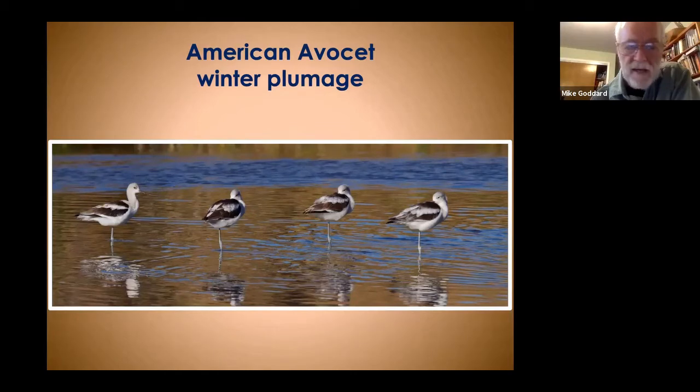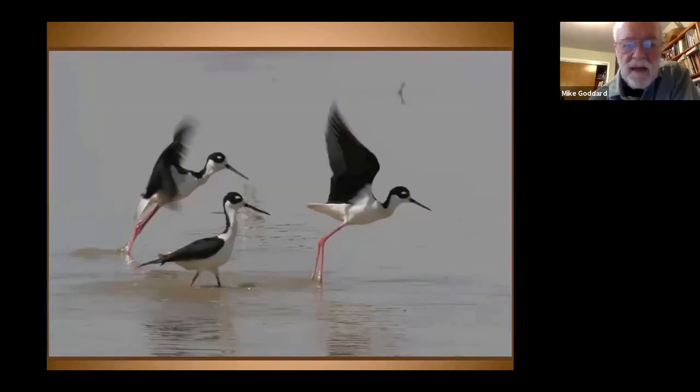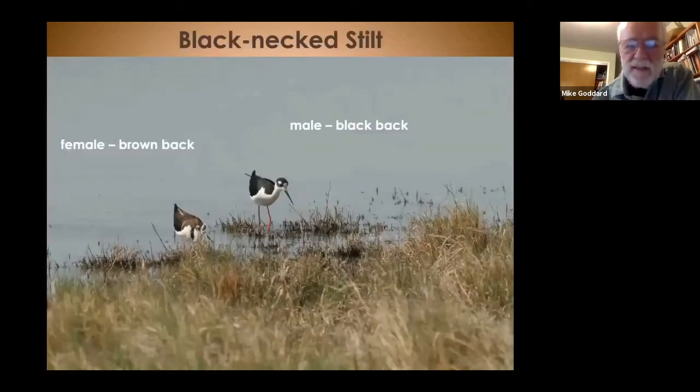American avocets nest at Stillwater and Carson Lake, though some continue north to nest elsewhere. Even the ones that nest here will molt into winter plumage after breeding season. Next is a very elegant long-legged wader — the black-necked stilt — with long, long legs and a beautiful black and white pattern. The little white patch just above the eye stands out noticeably. The male and female differ in that the female is brown on the back, which you can see in the field to separate the two sexes.